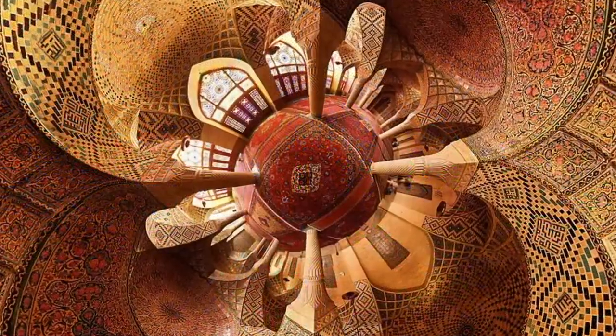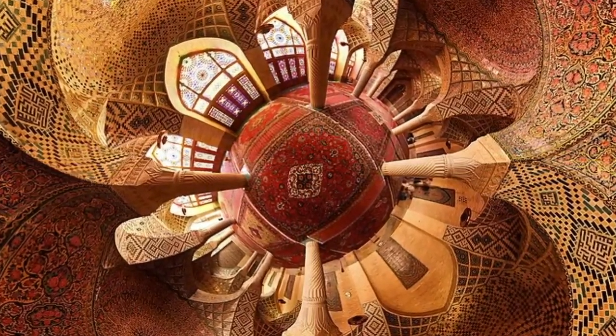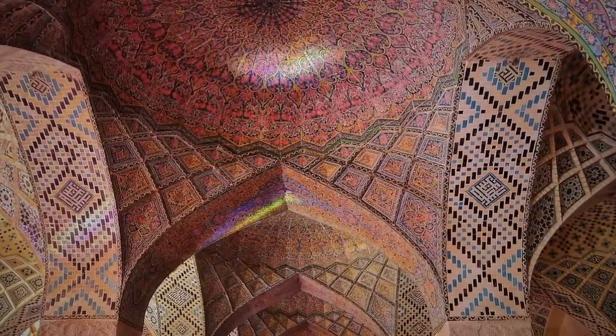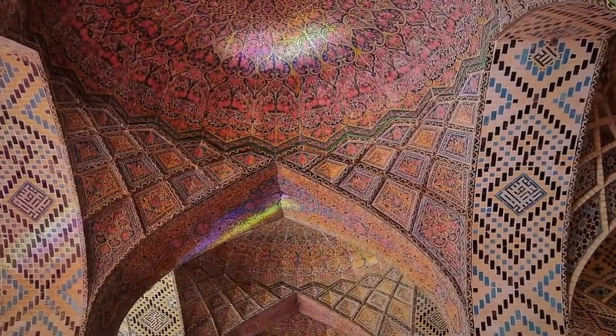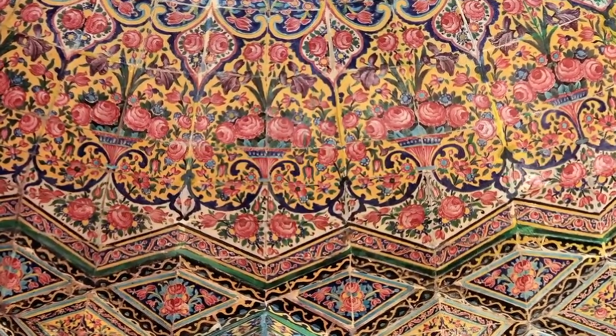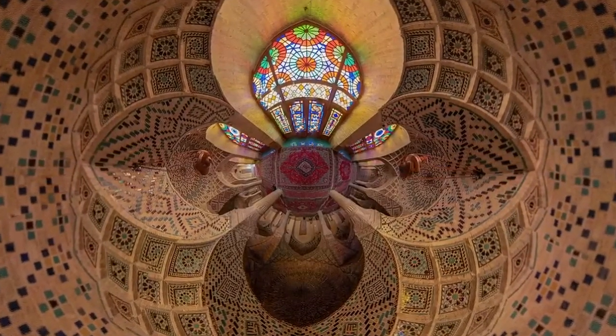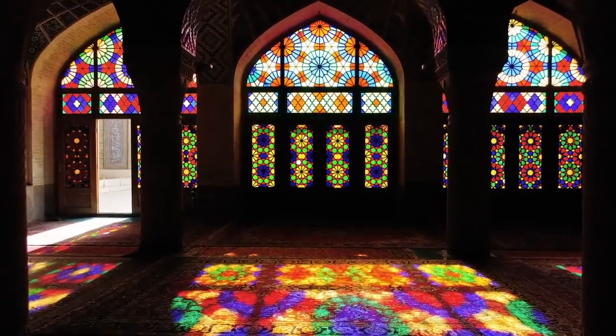The mosque includes extensive colored glass in its façade and displays other traditional elements such as the Panje Case design. With dazzling stained glass, thousands of painted tiles on the ceiling, and Persian rugs covering the floor, this place of worship is a gorgeous rainbow of color in every direction, like stepping into a kaleidoscope.